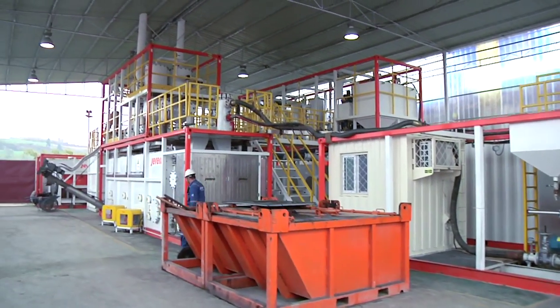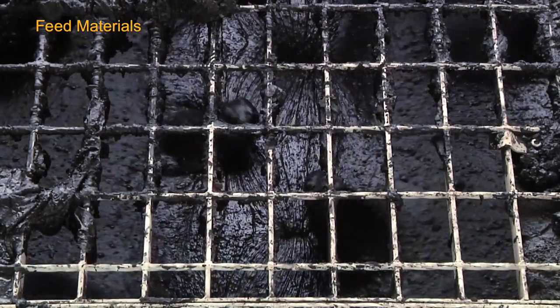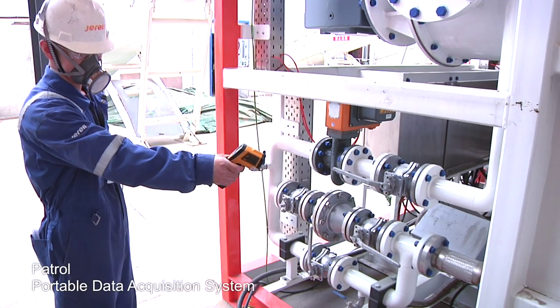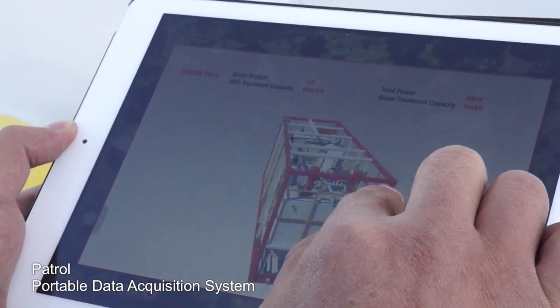Hydrocarbon wastes in the buffer tank are weighed and transferred to the extraction chamber of the indirect thermal separation and adsorption unit for treatment. Through a portable data collection system, operators can acquire and monitor real-time data automatically anywhere on the worksite.